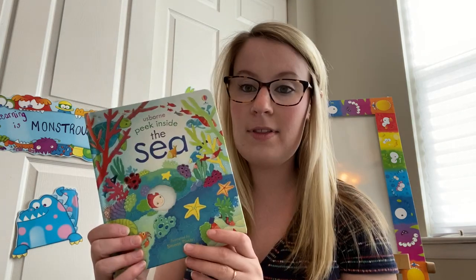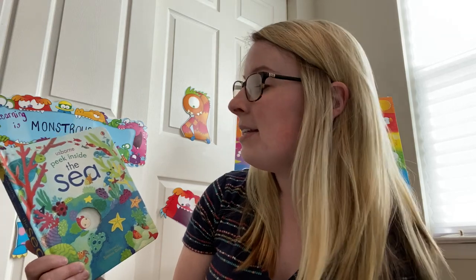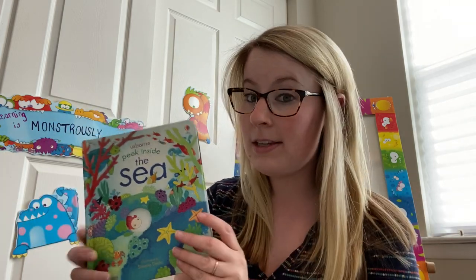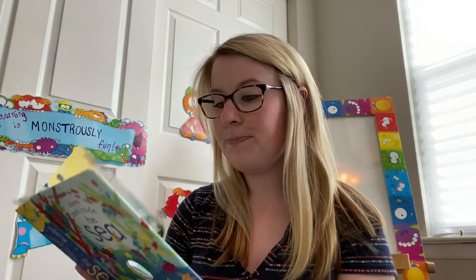Hey friends! Today's weather is extremely gorgeous and it has me thinking ahead to summer and maybe hopefully visiting the beach. So today we're going to read a non-fiction book and learn a little bit about the ocean or the sea. This is an Usborne book called Peek Inside the Sea, written by Anna Milborn. All rights belong to Usborne Publishing. Let's see what we can learn about the sea.